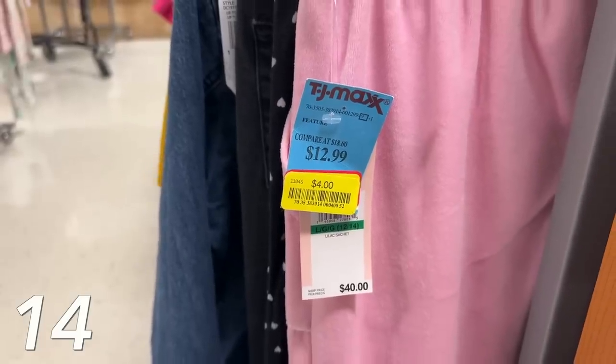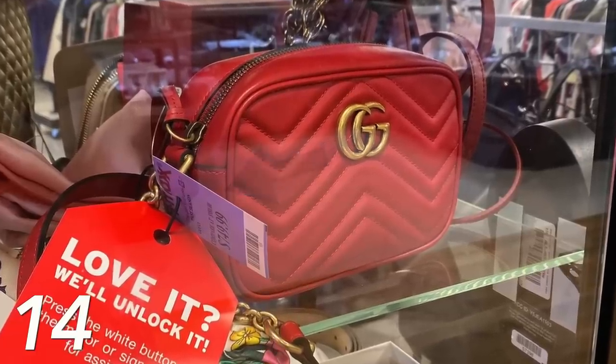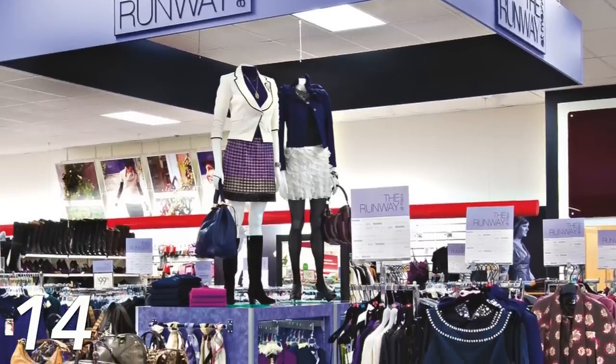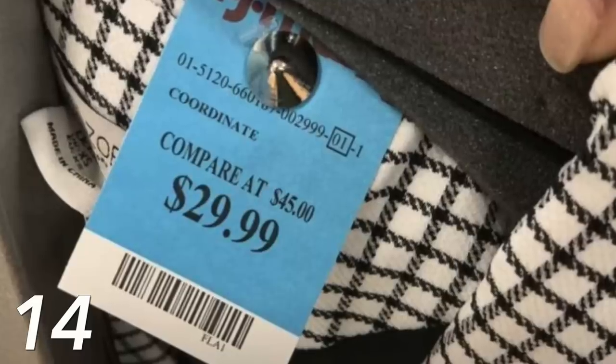If you find something with a yellow tag and you like it, jump on it — the price is probably going to be really good. Purple tags are designer high-end pieces, usually in the runway section. Blue tags mean it's a coordinating set that comes with two or three pieces, so if you only have one blue-tagged item, you're missing something else. Note: the speaker had to change filming locations after breaking a light bulb, then resumed discussing TJ Maxx tags.